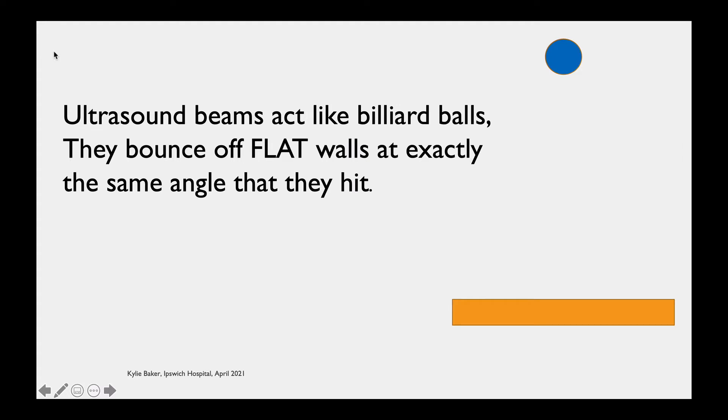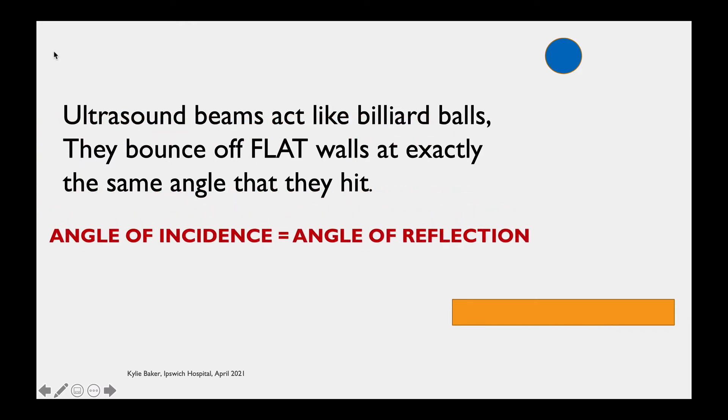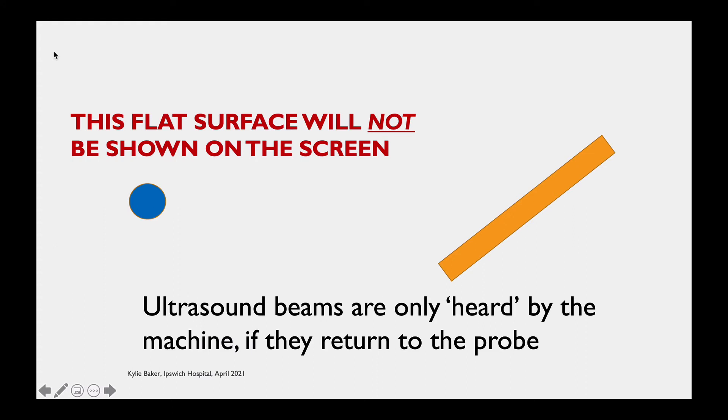The only bit of physics you need to remember is that ultrasound beams act like billiard balls — they bounce off flat walls at exactly the same angle they hit. In fancy science speak: the angle of incidence equals the angle of reflection. If the ball hits the wall at an angle, it won't bounce back to the ultrasound probe, and if it doesn't bounce back, it's as if it's invisible. Ultrasound can only detect sound waves that are caught by the probe itself, so a surface at an angle will be almost invisible — if it's flat and shiny.